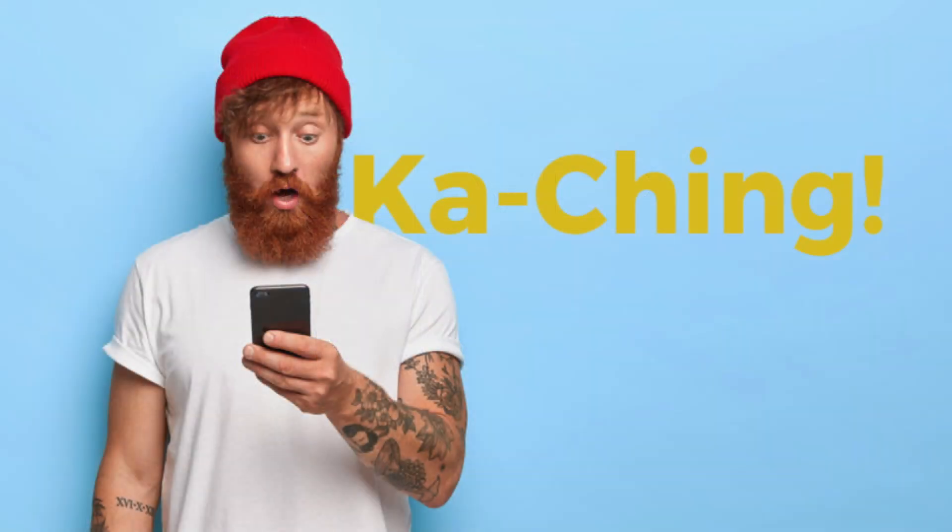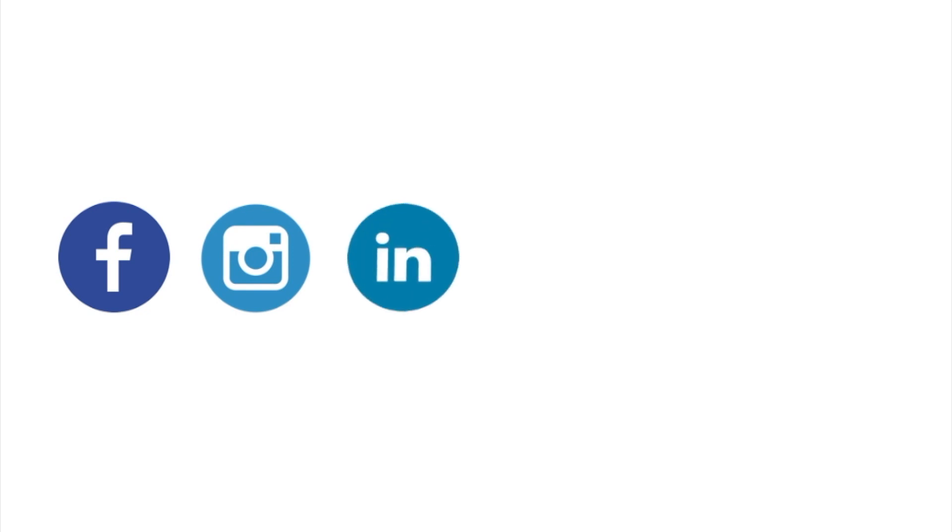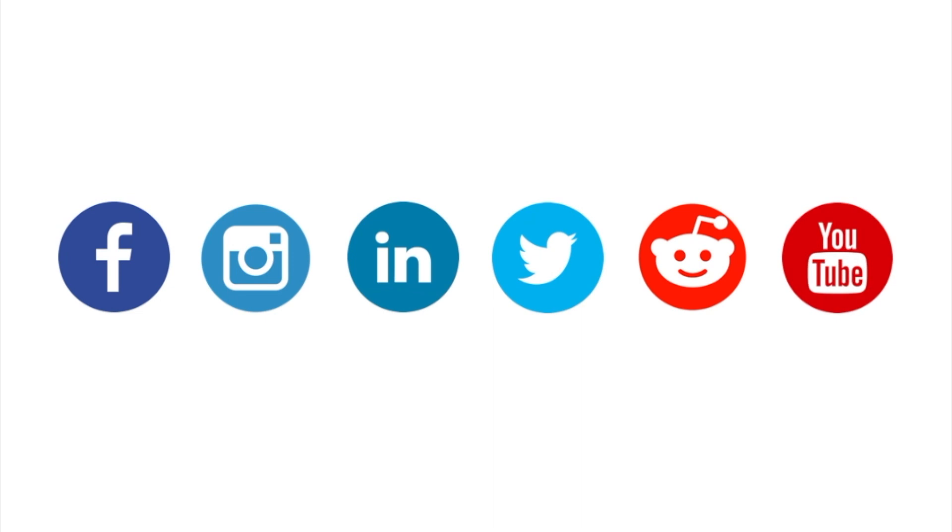Remember that sound — ka-ching — coming from your Shopify store? The first time, it is magical, wonderful, a sign that your effort is working. Point Clevermo at your store and it tells the best people on Facebook, LinkedIn, Instagram, Twitter, and YouTube about your store.